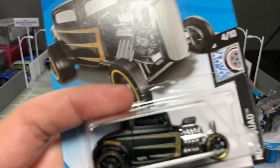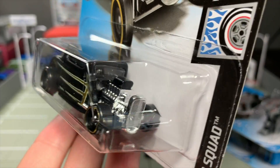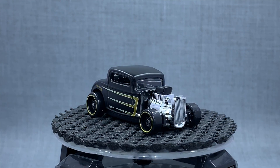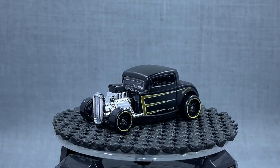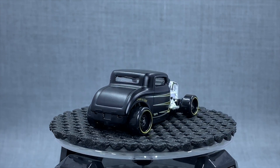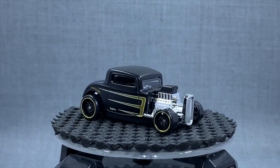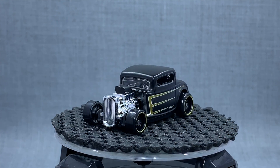Another one I thought was super pretty is the 32 Ford. We've seen this one done in some really nice versions, but this one may be the cleanest and prettiest. When you get these new Steelies, they really add to these castings. Then you put this one in matte black with very minimal gold trim and black rims — just super, super cool. We've seen a lot of hot rods from Hot Wheels, and this one is definitely a winner for me.